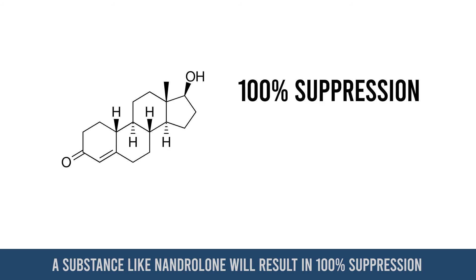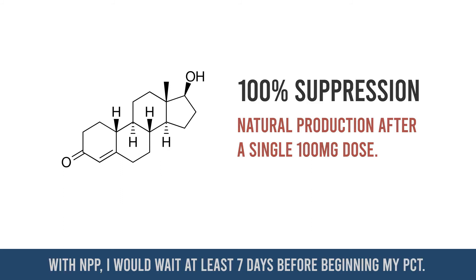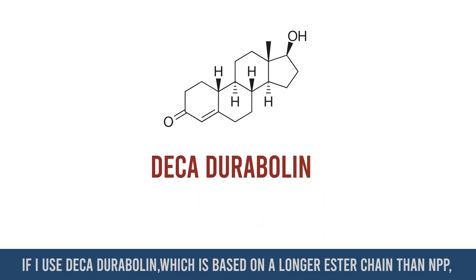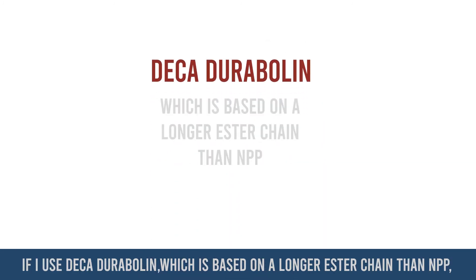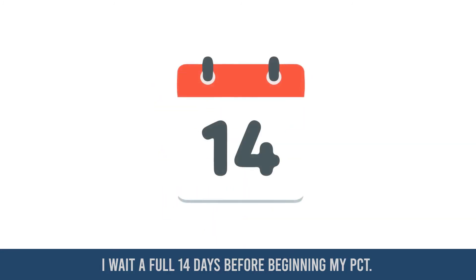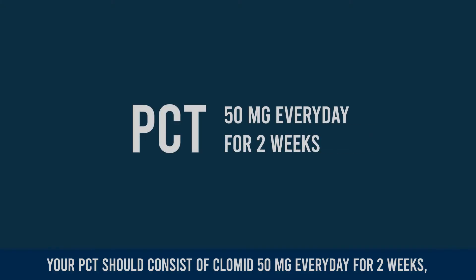A substance like nandrolone will result in 100% suppression of natural production after a single 100 milligram dose. With NPP, I would wait at least seven days before beginning my PCT. If I use Deca-Durabolin, which is based on a longer ester chain than NPP, I wait a full 14 days before beginning my PCT.